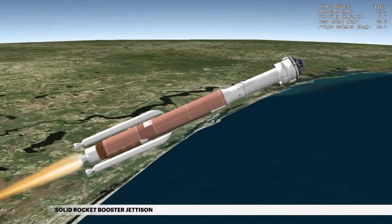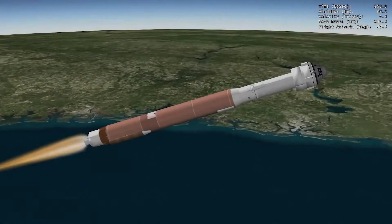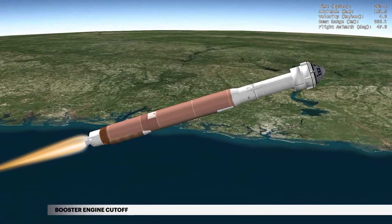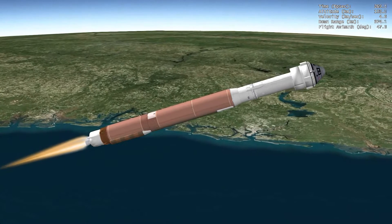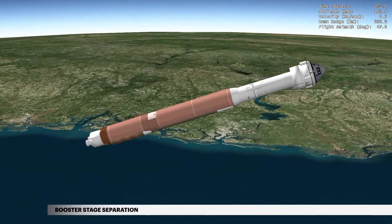The two SRBs are jettisoned at 2 minutes 19 seconds. At 4 minutes 29 seconds, propellant levels deplete and the booster engine shuts down. Six seconds later, the Atlas Centaur separation system activates to release the booster stage.